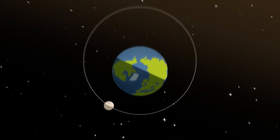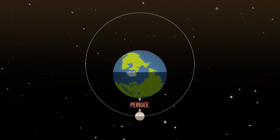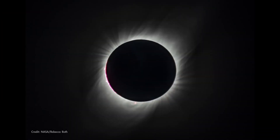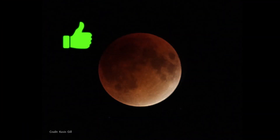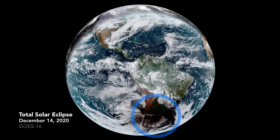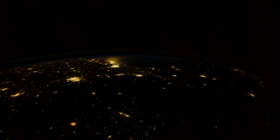Lunar eclipses take place when the moon is full, and this full moon happens when the moon is also near the closest point to Earth in its orbit, often called a supermoon. Unlike solar eclipses, which you should never look at, it's safe to view lunar eclipses with your eyes. And unlike solar eclipses, which tend to have a narrower viewing path, lunar eclipses are at least partly visible from anywhere on the planet's night side.